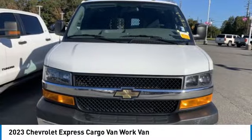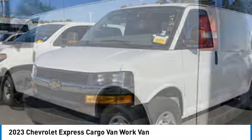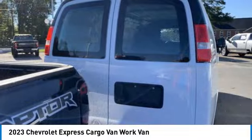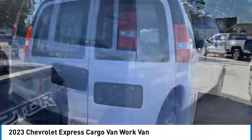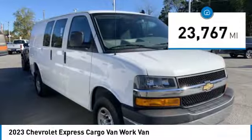Looking for the right vehicle? Check out the 2023 Express Cargo. The Chevy Express Cargo van is ready to handle all of your work tools, carpooling to work, or running the kids to soccer. This vehicle has less than 25,000 miles.